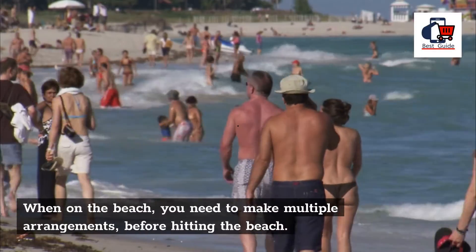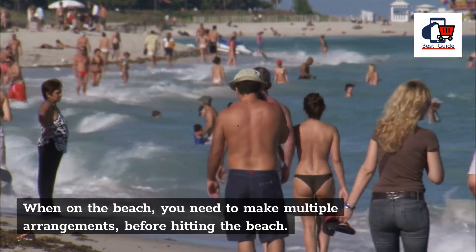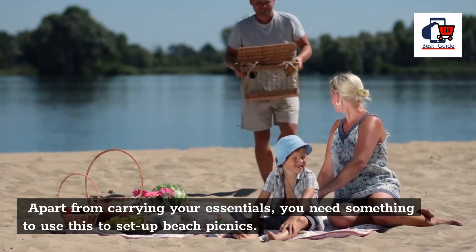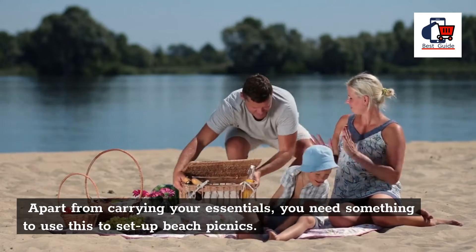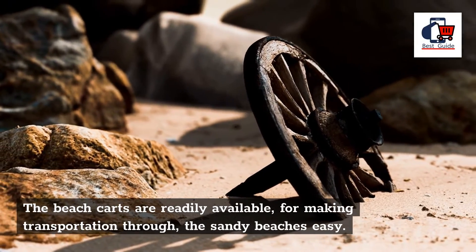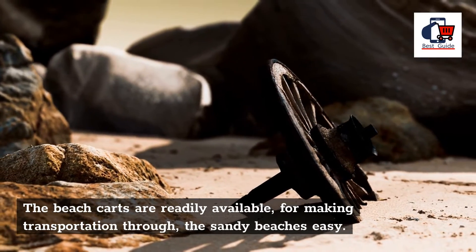Best Beach Carts. When on the beach, you need to make multiple arrangements before hitting the beach. Apart from carrying your essentials, you need something to use to set up beach picnics. The beach carts are readily available for making transportation through the sandy beaches easy.